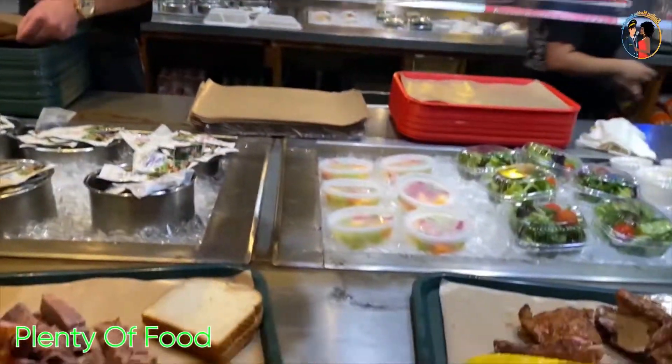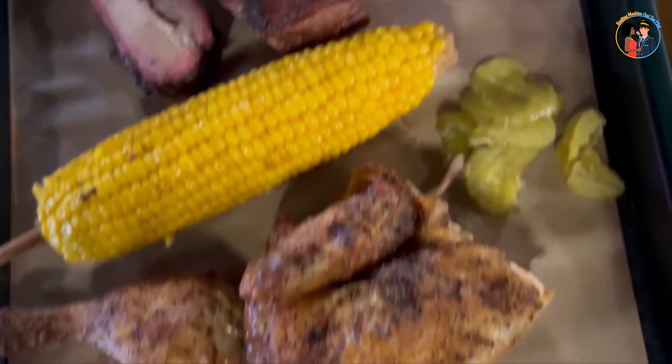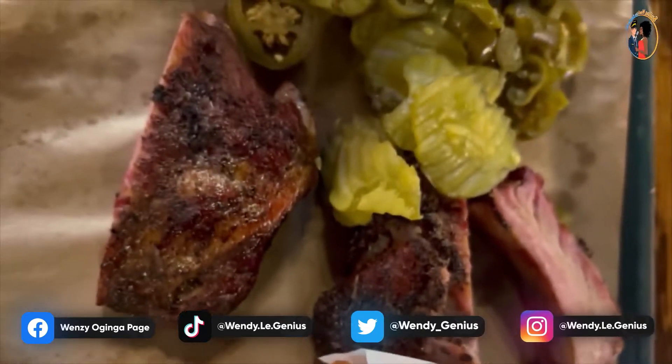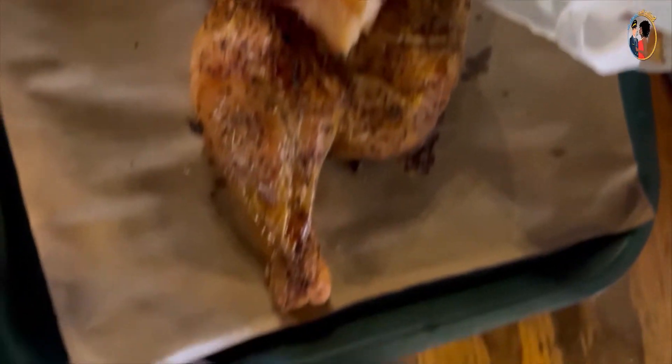The food comes in plenty and it's highly affordable. When you order, you can get a variety of sides. We were having the brisket, half a chicken, and also the ribs. It is so lovely because the food is plentiful and we normally split it amongst ourselves. Today we were also having family with us because we were celebrating, so everybody was there.